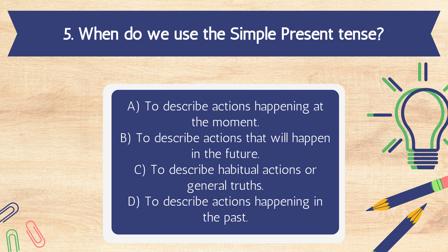Question 5. When do we use the simple present tense? A. To describe actions happening at the moment. B. To describe actions that will happen in the future. C. To describe habitual actions or general truths. D. To describe actions happening in the past.